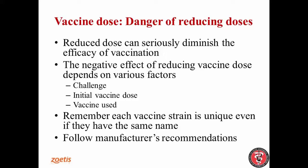Of course, the vaccine used matters too. We recently did a study in which we used different vaccine strains, and not every strain showed negative effects when we reduced the dose — some are more permissive than others. So remember, each vaccine is unique, even if they have the same name. Follow the manufacturer's recommendations, because the company that produces the vaccine knows best which dose you need to achieve optimal protection for that particular vaccine.